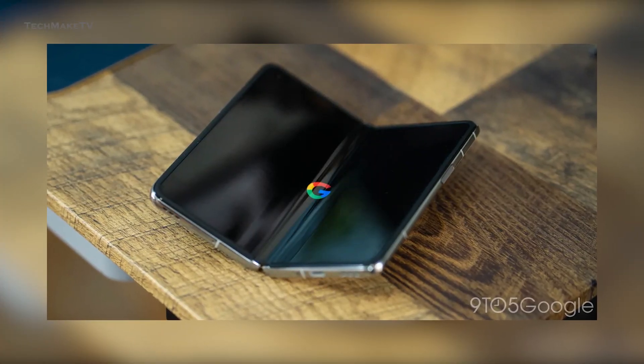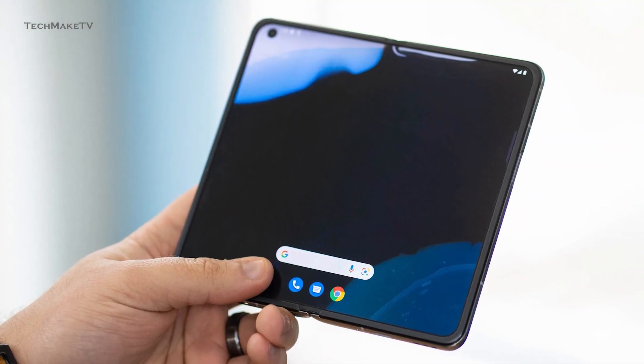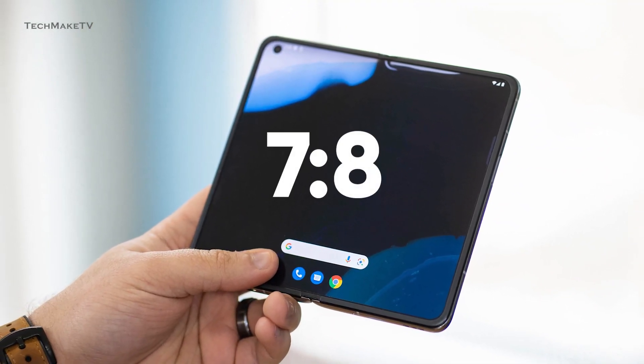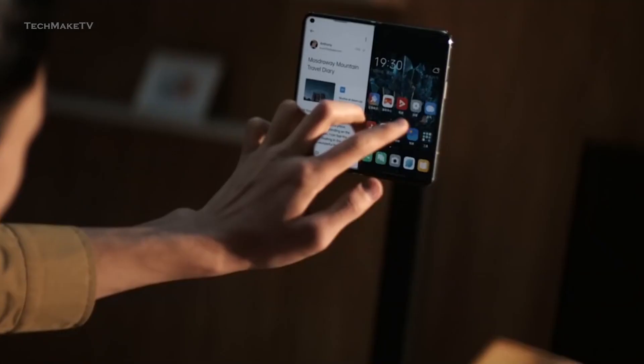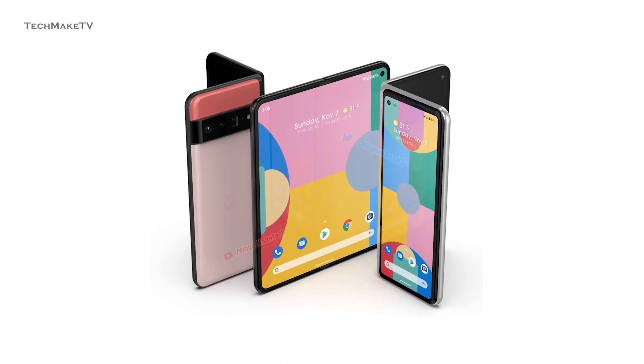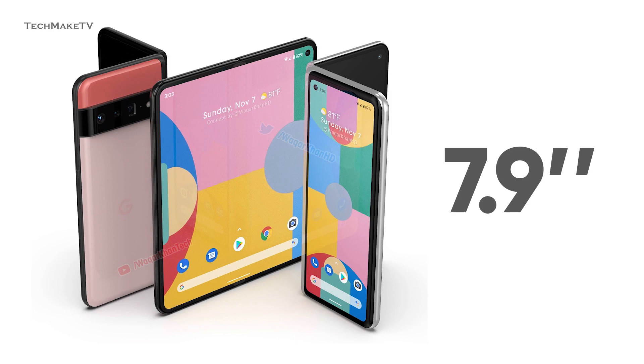The aspect ratio of this foldable smartphone was also discovered by 9to5Google. They speculated that the device's inside display will have a 7 by 8 aspect ratio. Surprisingly, the device's design resembles that of the Oppo Find N, which is squarish. Furthermore, reports suggest that the foldable Pixel will have a 7.9-inch display.